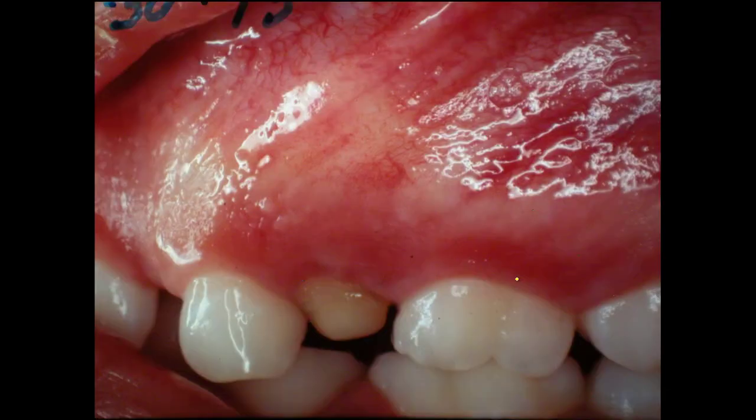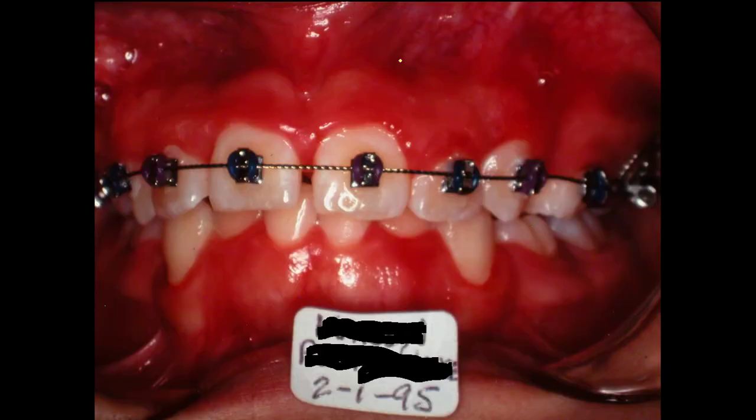The cyst pushed the cuspid tooth way up in the mouth. The bicuspid didn't move too far — I'll show you on the x-rays. We lined everything up and went through the treatment. I'm getting ahead of the x-rays here, but just showing you the bands and brackets we've got on in 1995 — this is after the cyst was taken care of and we got the cuspid down in place.